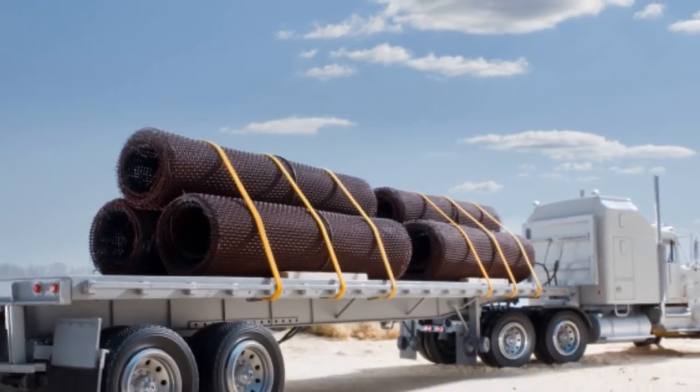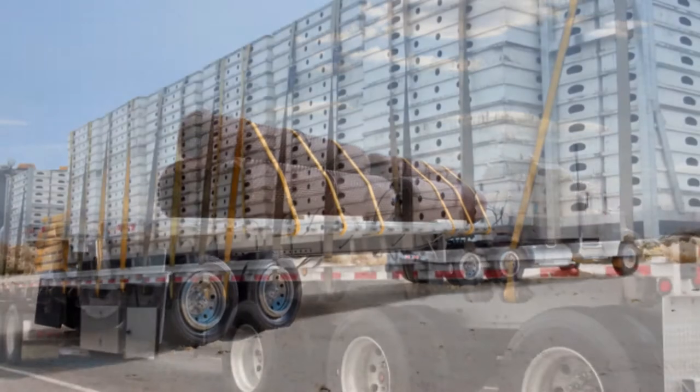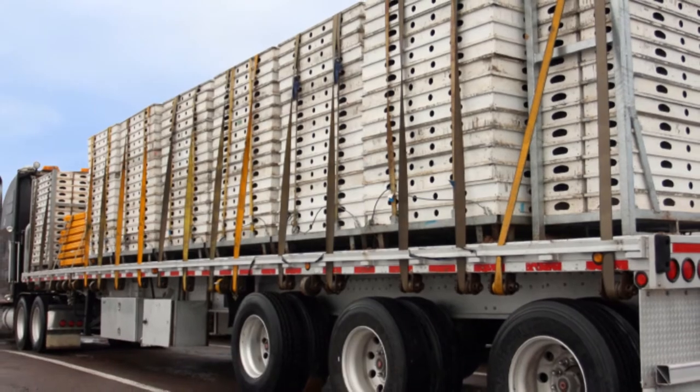These straps are durable and versatile with excellent resistance to abrasion, UV rays, and water absorption, making them ideal for outdoor environments.